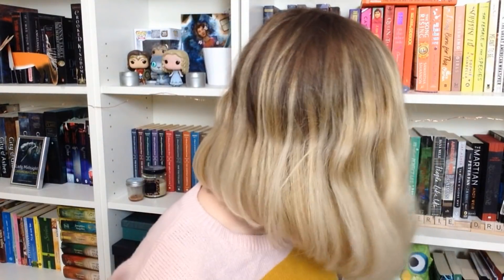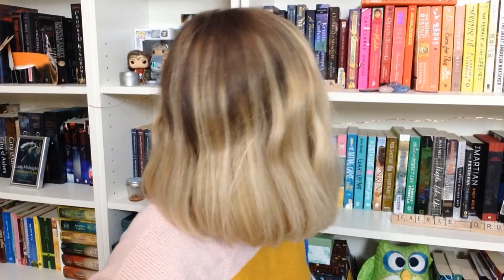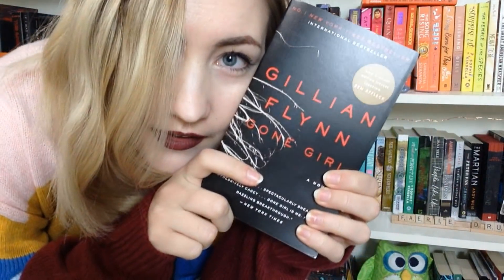Number six: do you have a mass market paperback book? Yes, somewhere. Gone Girl by Gillian Flynn.